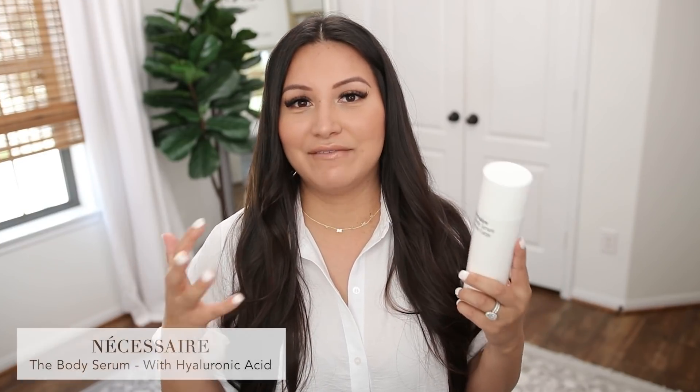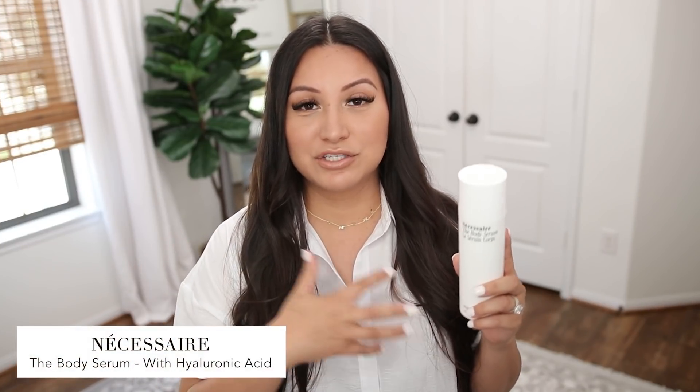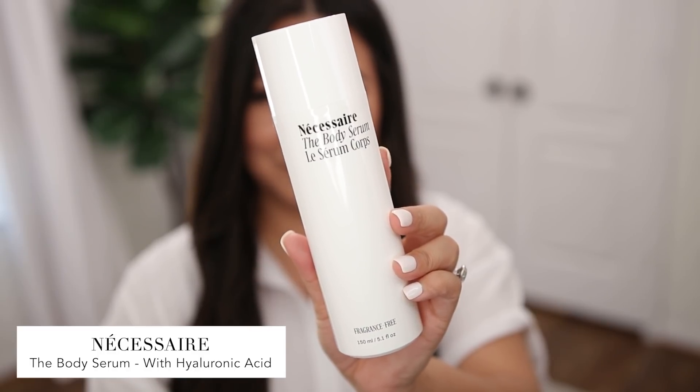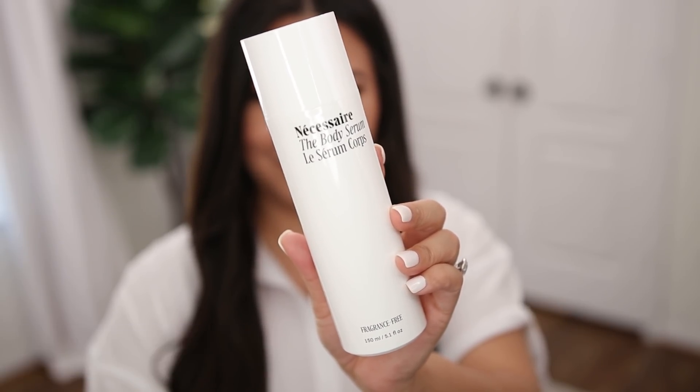If you are not exfoliating your body, this is my go-to product. I love it. Next up, let's talk about their body serum. I love the fact that they have a body serum in this routine because I think it helps remind us that we have to take care of the skin on our body the same way that we take care of the skin on our face.